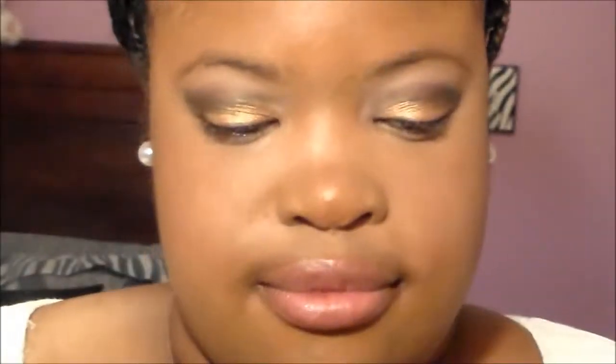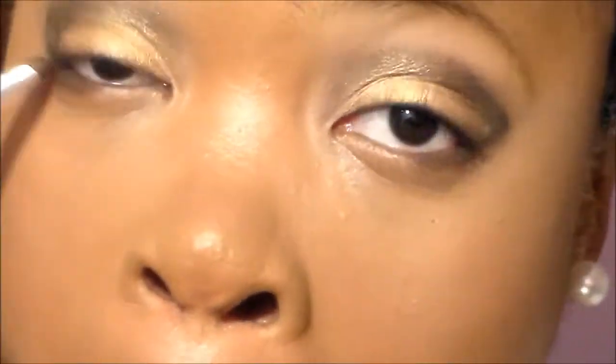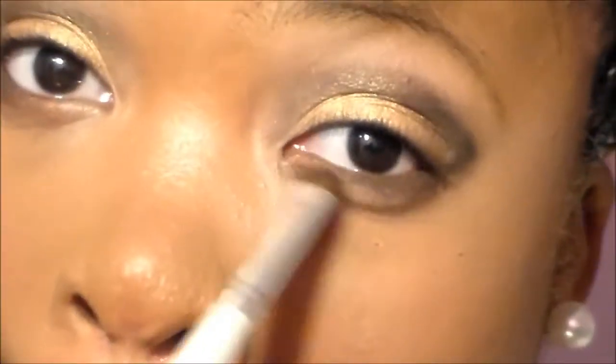This part is really easy — using an eyeshadow brush, I'm taking the same shades we used on the eyes and applying them onto the lower lash line. Try not to get product in your eye and try not to pull on your lower lash line because that can cause premature wrinkles. Just repeat the same exact shades you applied into the crease.